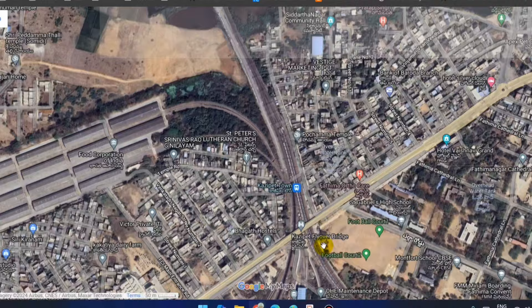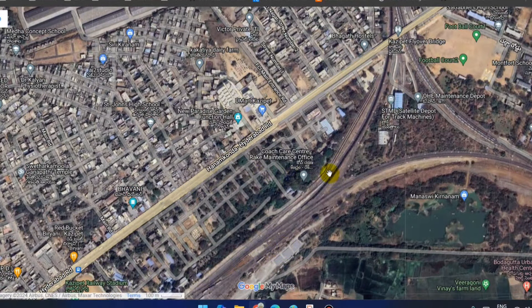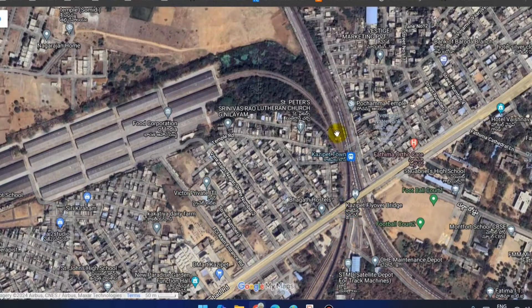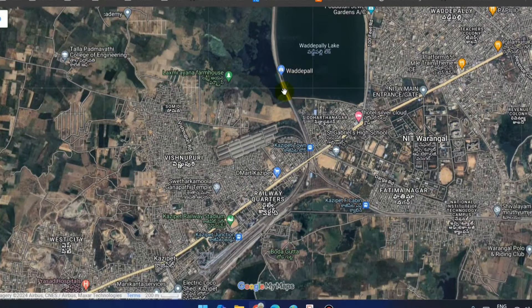We are going directly to Kajipet Railway Station. This is the rail drive. The Kajipet line is on the left side track, and the other track goes towards Secunderabad. Here is the Kajipet Junction.